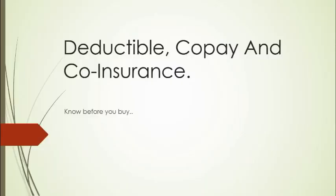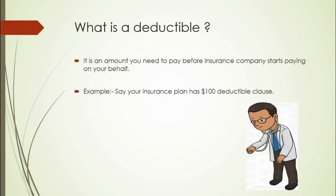Hey, what's up guys! Welcome to my new video. In this video I'm going to talk about deductible, co-pay, and co-insurance. So let's get started. What is a deductible? A deductible is an amount which you need to pay before the insurance company starts paying on your behalf.